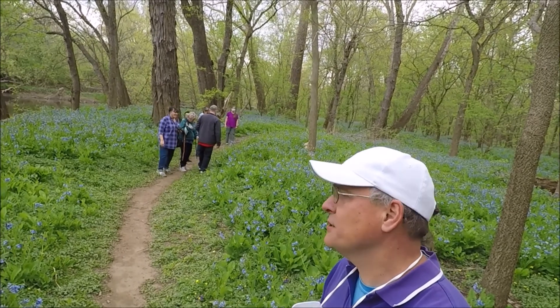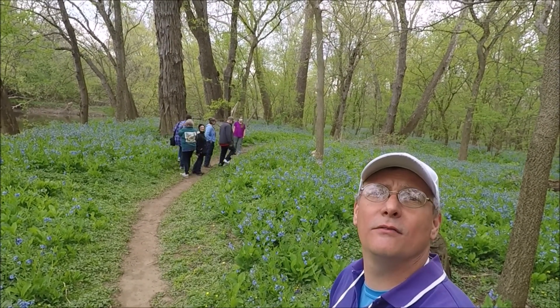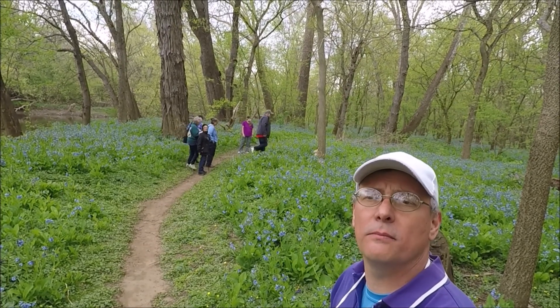We're down at the Confluence Point here at Three Creeks and you can see the abundance of the bluebells. Also, the yellow ones are marsh marigolds.